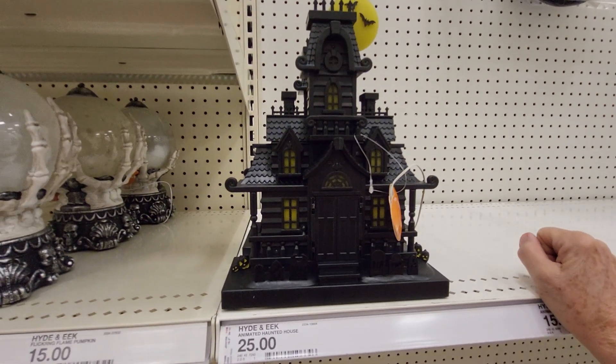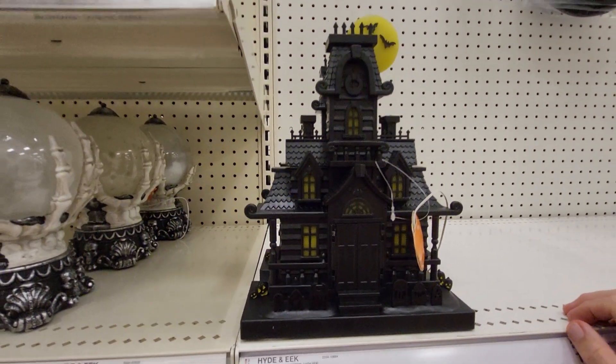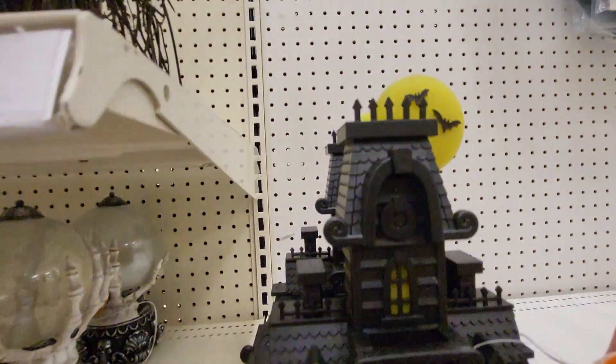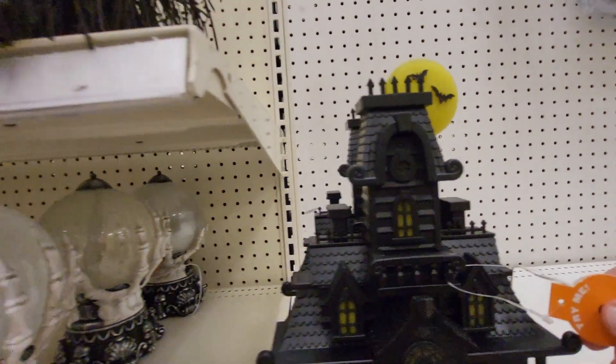Hey everybody, this is Sandy with Cartoons and Disney and I found this little haunted house. It's got the moon with the bats and it says try me.